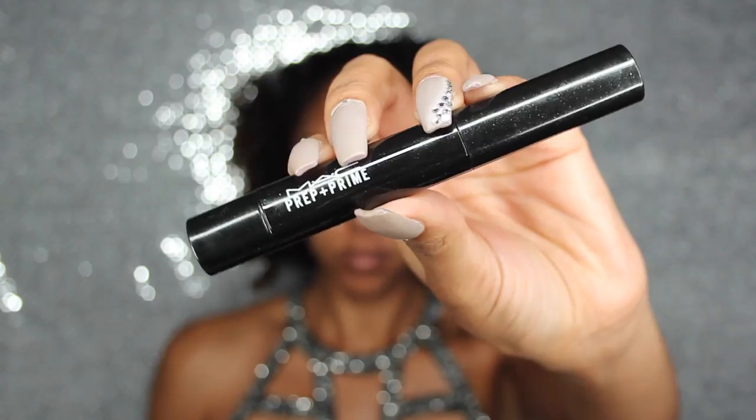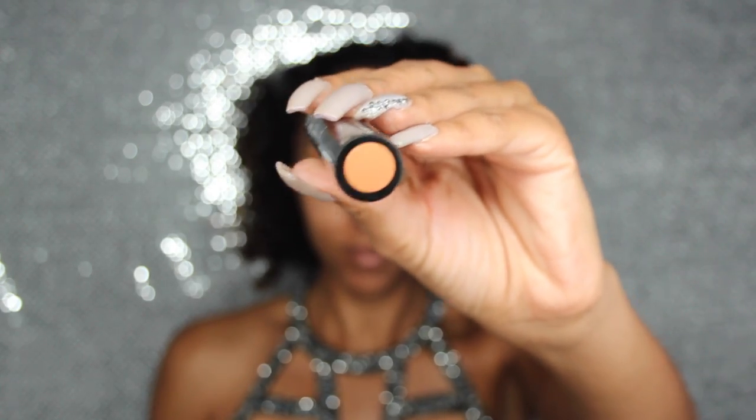Another new product I got is the Mac Prep and Prime in the color Peach Luster, a peachy color that's going to color correct under my eyes — I have really dark circles. Shoutout to Jackie O who recommended this product. She suggests you cover only your dark circles and dark spots, and don't bring it down like a triangle the way you would when highlighting. Just pat and blend it in to cover up blemishes.